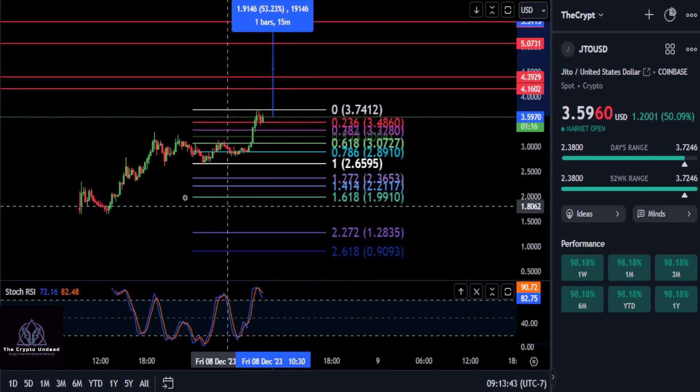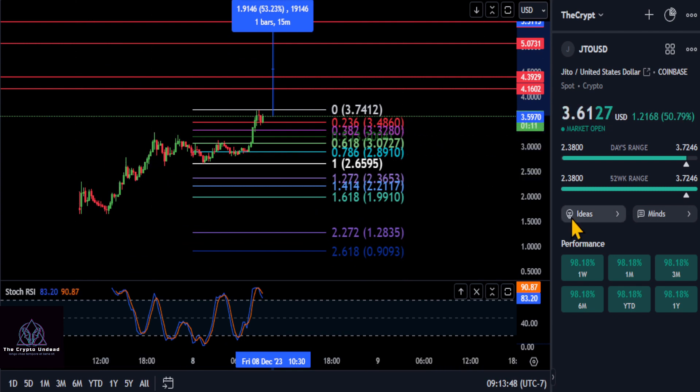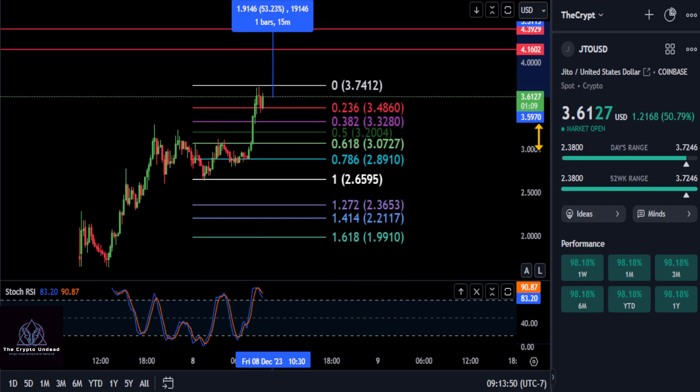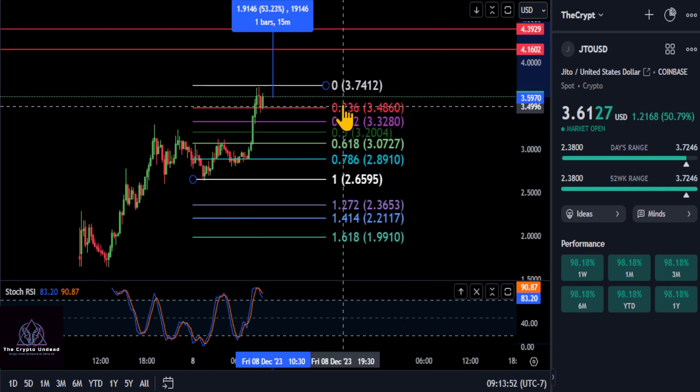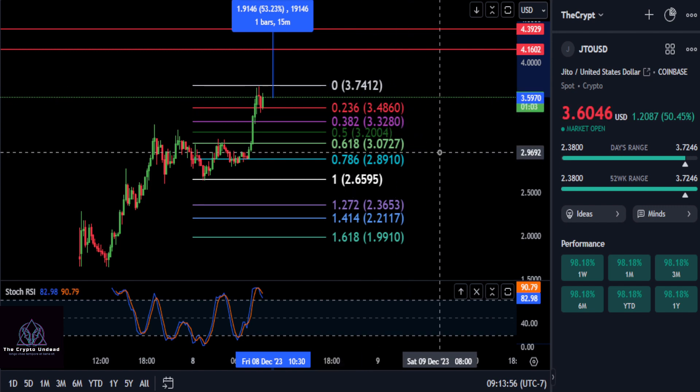It is the 15-minute time frame, and this coin is rather new from what I gather. As long as you stay over $3.48, you are extremely bullish, and the price to beat is $3.74 here on JTO. So good luck — not financial advice — and we will see you in the next one. Peace out.